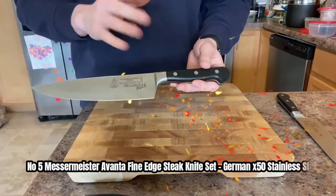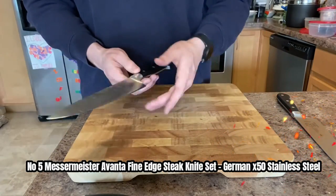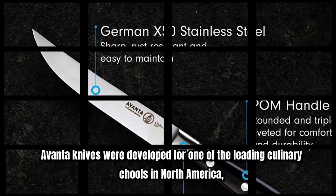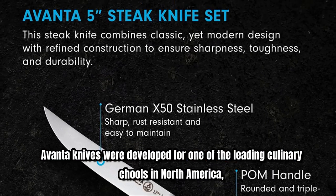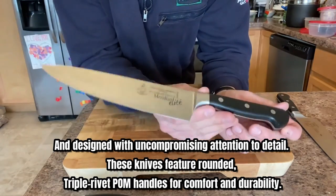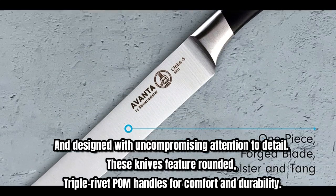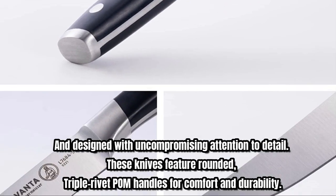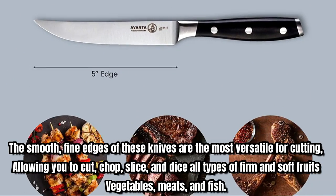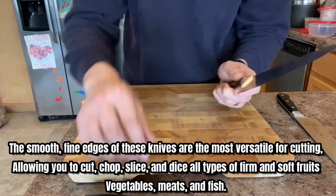Number five: Measure Meister Aventa fine edge steak knife set — German X50 stainless steel. Aventa knives were developed at one of the leading culinary schools in North America and designed with uncompromising attention to detail. These knives feature rounded triple rivet POM handles for comfort and durability.